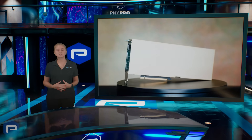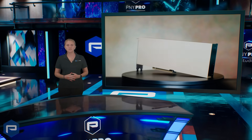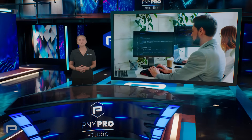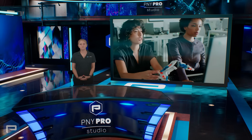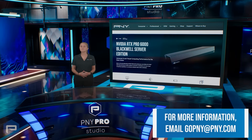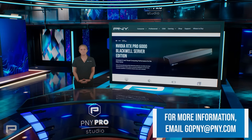The NVIDIA RTX Pro 6000 Blackwell Server Edition offers a scalable and cost-effective solution for enhancing high-performance computing access for students, researchers, and classrooms in higher education, further advancing tomorrow's discovery. For more information on PNY's data center solutions and special EDU pricing, email gopny at pny.com.